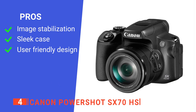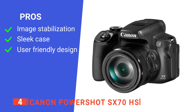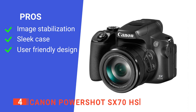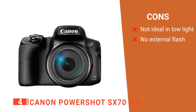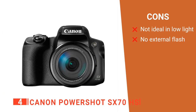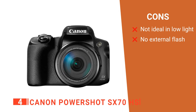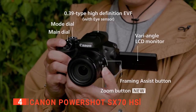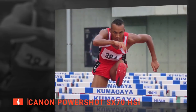Its pros are: it has 5-stop effective image stabilization that minimizes camera shake, it comes with a sleek and sturdy camera case, and it has an ergonomic design. However, its cons are: it is not ideal for use in low-light conditions, and it does not have external flash capability. The Canon PowerShot SX70HS is ideal for vloggers, wildlife observers, or anyone who needs to capture memories and moments in well-lighted situations.